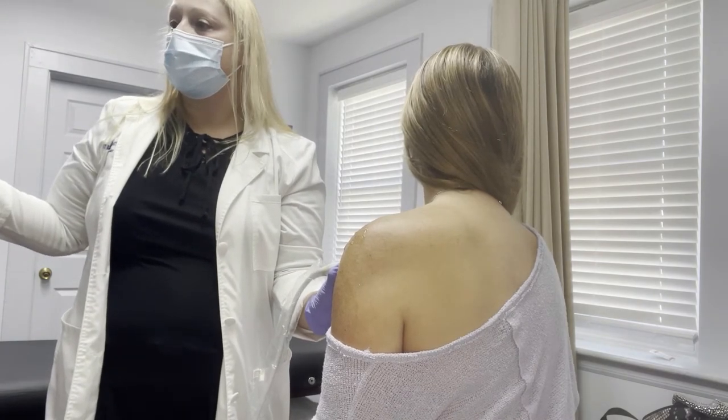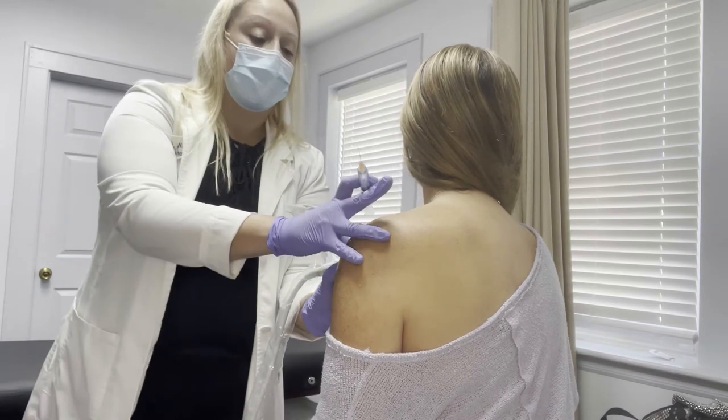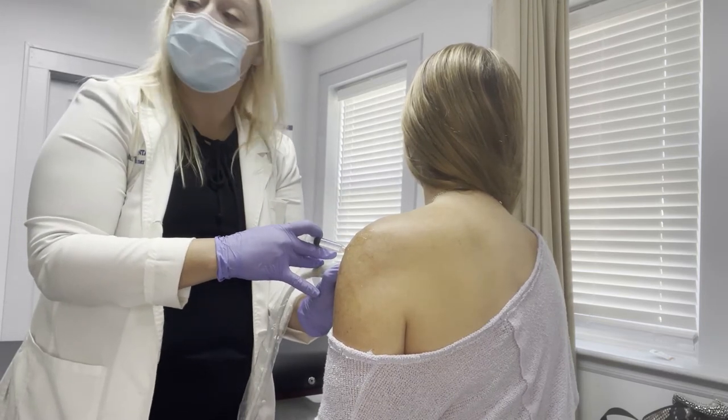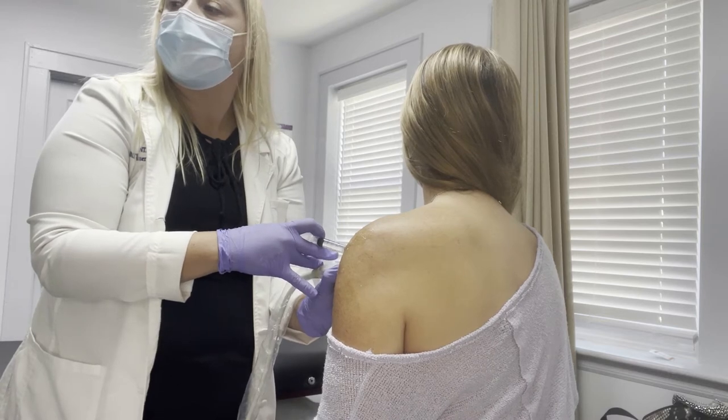We're going 90 degrees. Ready? A little pinch — one, two, three. And we're advancing, putting a little bit of the solution in.